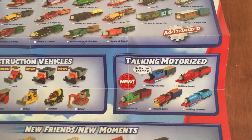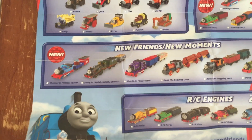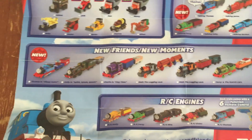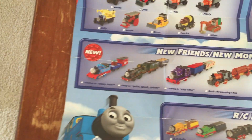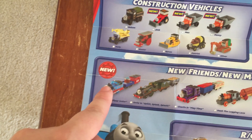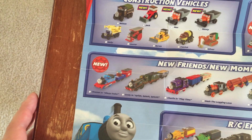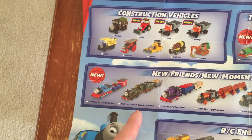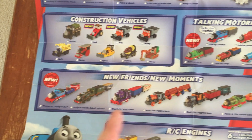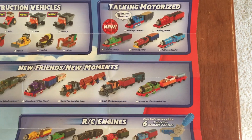It's the ones that do not have the annoying holes in the wheels. Right here we've got new friends and new moments — these are the three-pack ones. We've got Thomas and Sleepy Sodor, which should have a red funnel but bizarrely doesn't. Emily's Splish Splash, Charlie and Playtime, Bash and Dash logging locos, and Percy and the Sodor search cars.